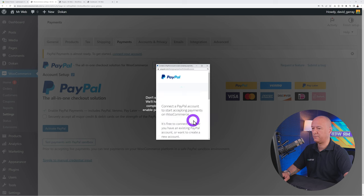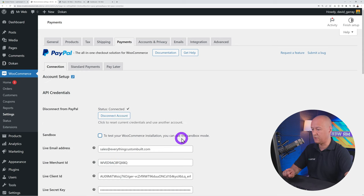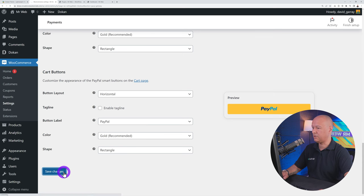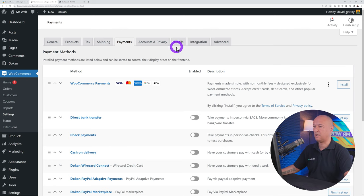Add tags like 'foldable laptop,' 'wide screen,' and 'retina display.' For product type, this is a Simple Product — but you can also create Virtual, Downloadable, or Variable products. Variable products come in different sizes or colors, like clothing. Set the regular price to $1,499 and a sale price of $1,350. You can also set wholesale pricing with minimum order quantities using Dokan's wholesale feature.